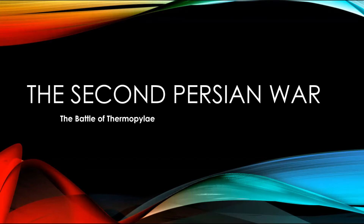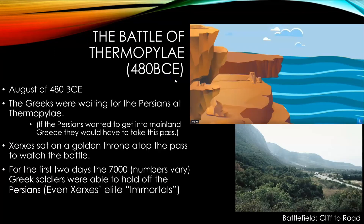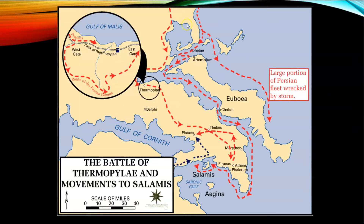Hi, this is part one of a three-part video series on the Second Persian War, and we're specifically looking in part one at the Battle of Thermopylae. Thermopylae is part one of this video series, Salamis will be part two, and the Battle of Plataea will be part three.